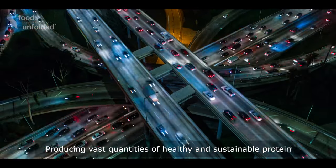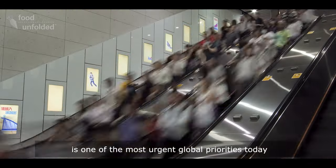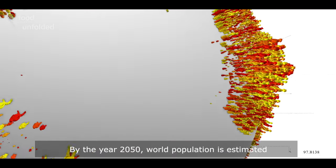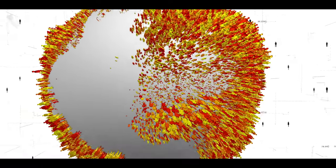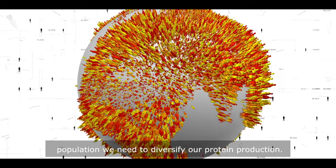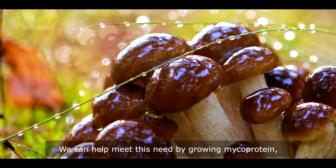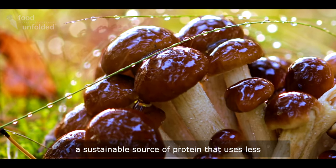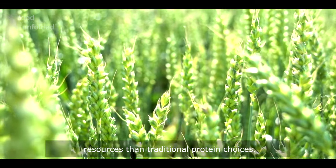Producing vast quantities of healthy and sustainable protein is one of the most urgent global priorities today. By the year 2050, world population is estimated to increase to around 10 billion people. To be able to sustainably feed the Earth's growing population, we need to diversify our protein production. We can help meet this need by growing mycoprotein, a sustainable source of protein that uses less resources than traditional protein choices.